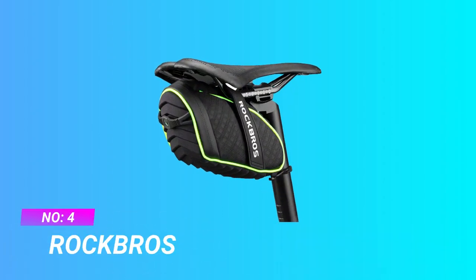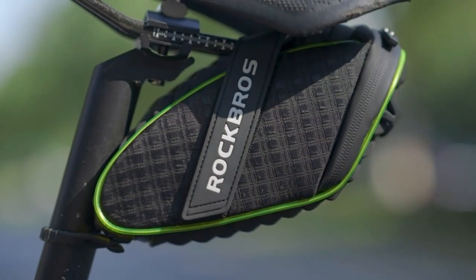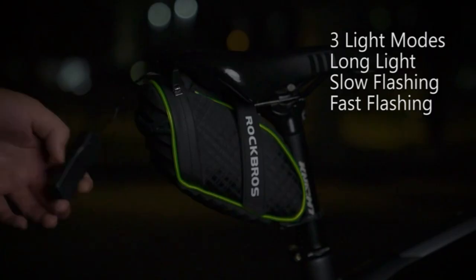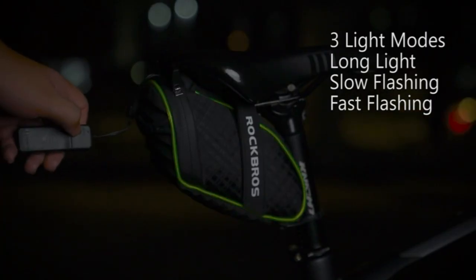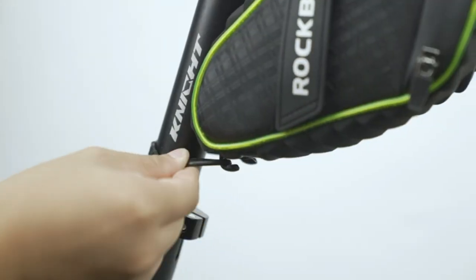Number 4: Rock Bros Road Bike Seat Bag. The bike bag under seat is easy to install due to the well-made Velcro and rubber fastener system. It fits tightly to the saddle and seat post with no shaking. The size of the bike bag appears to be just right for a road bike.